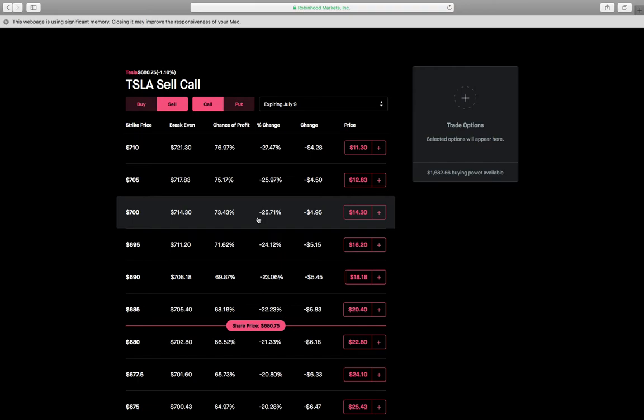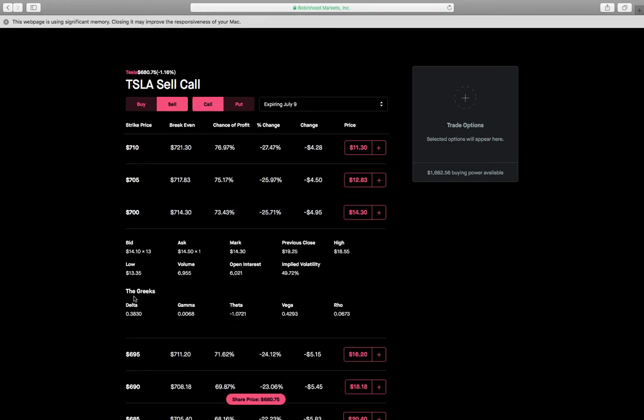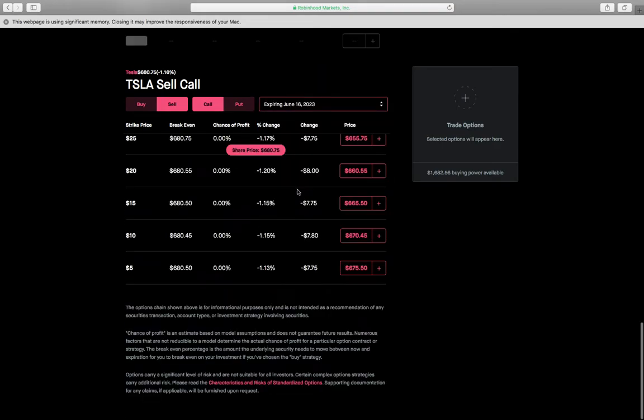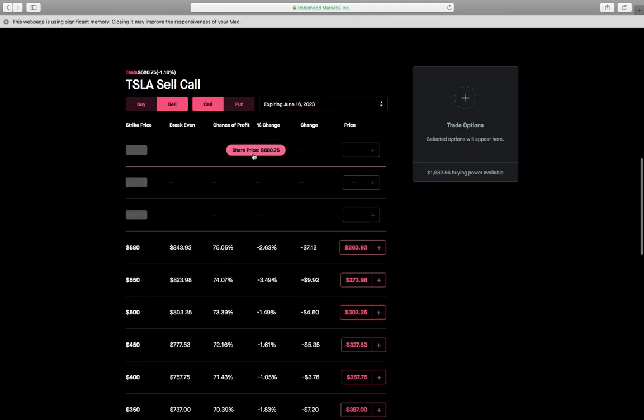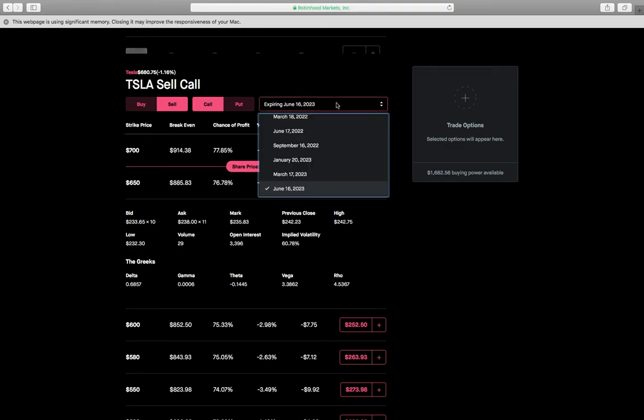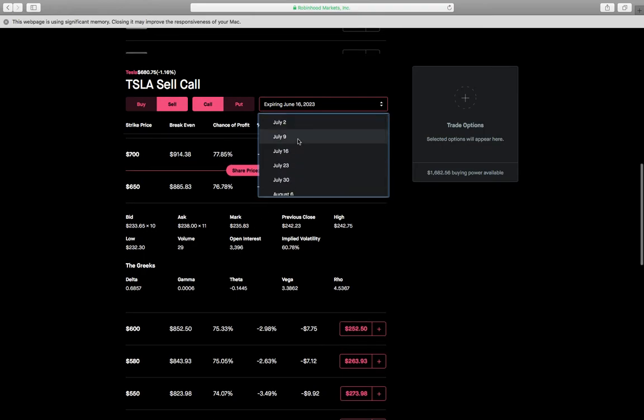Even if Tesla shoots up to $710, your LEAP call is going to gain more value than the short-expiry call because we sold the $650 LEAP, which is $30 in the money, giving it a higher delta. As stock price moves, it gains more value than the out-of-the-money short call. The short call's delta is only 0.38, while the LEAP's delta is 0.68 — almost twice as much — so the LEAP gains value at twice the rate.